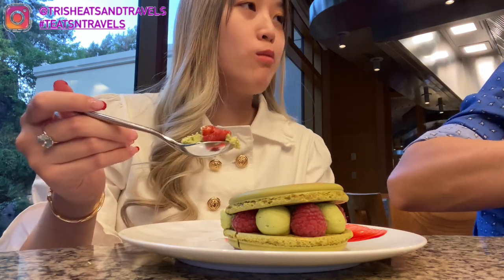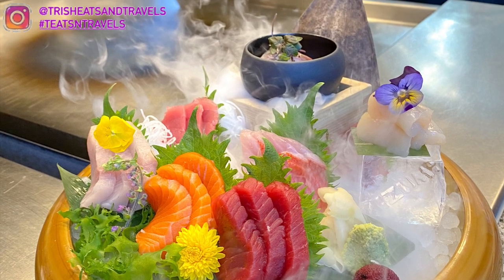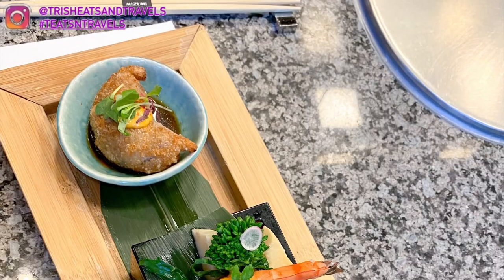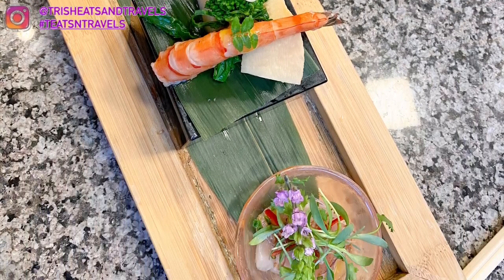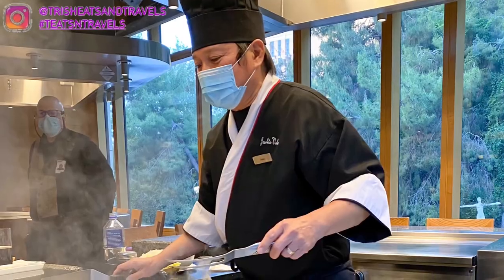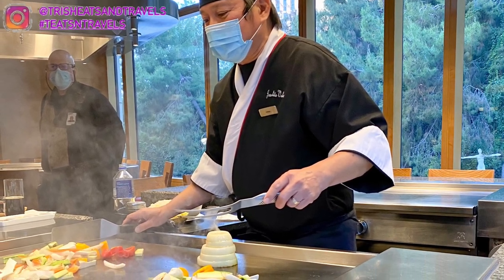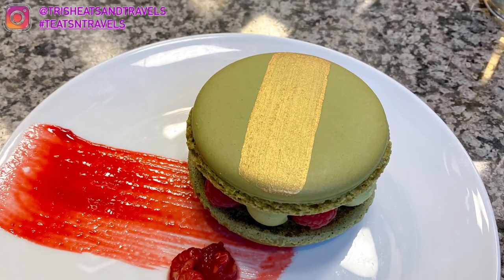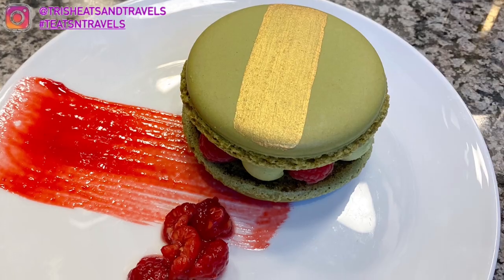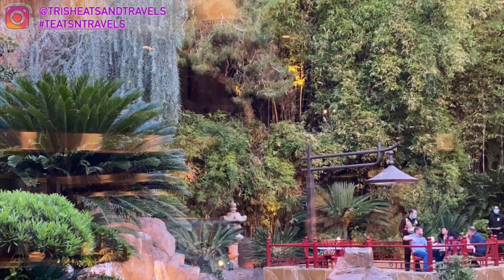Overall I give Mizumi five out of five stars. I would definitely come back for the sashimi and sushi — I loved all the dishes and everything was so good. Our chef was so nice and funny — shout out to Chef Jose! That's it for today's video. Subscribe, follow me on Instagram at Trish East and Travels, use my hashtag, suggest a video, and I'll see you guys next time!